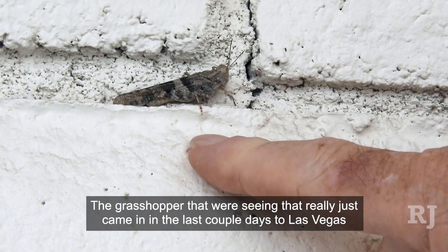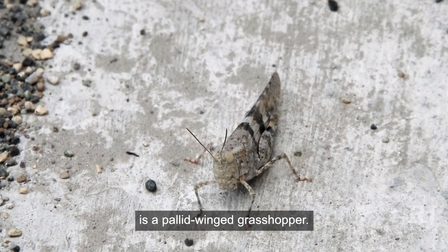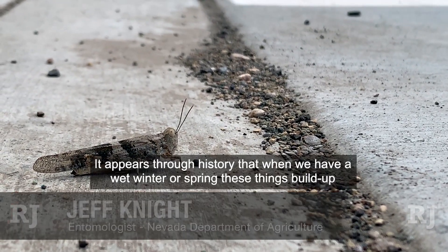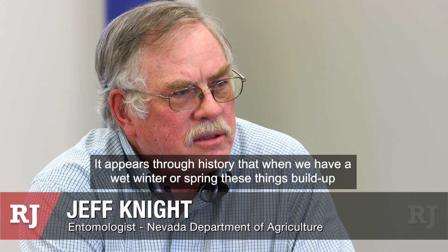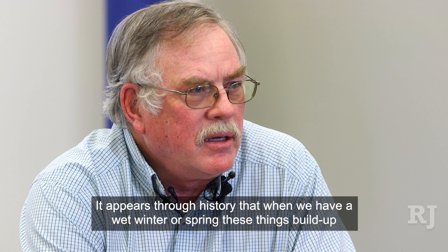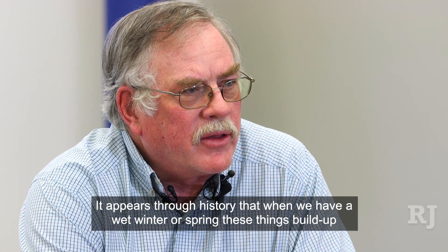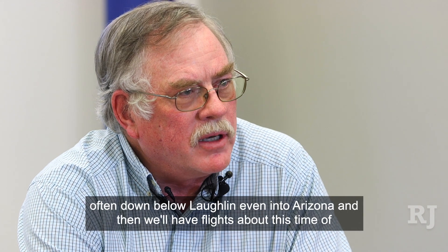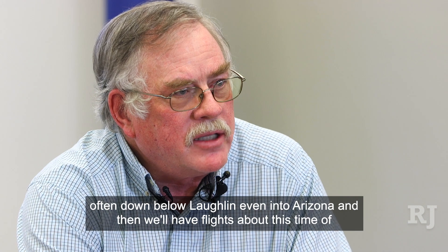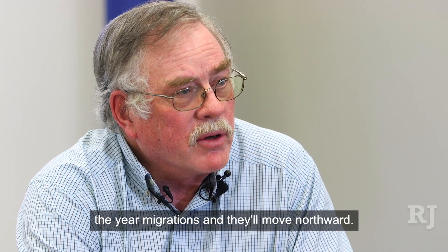The grasshopper that we're seeing, that just came in in the last couple days to Las Vegas, is a pallid wing grasshopper. It's a very common desert species. It appears through history that when we have a wet winter or spring, these things build up often down below Laughlin and even into Arizona, and then we'll have flights about this time of the year — migrations — and they'll move northward.